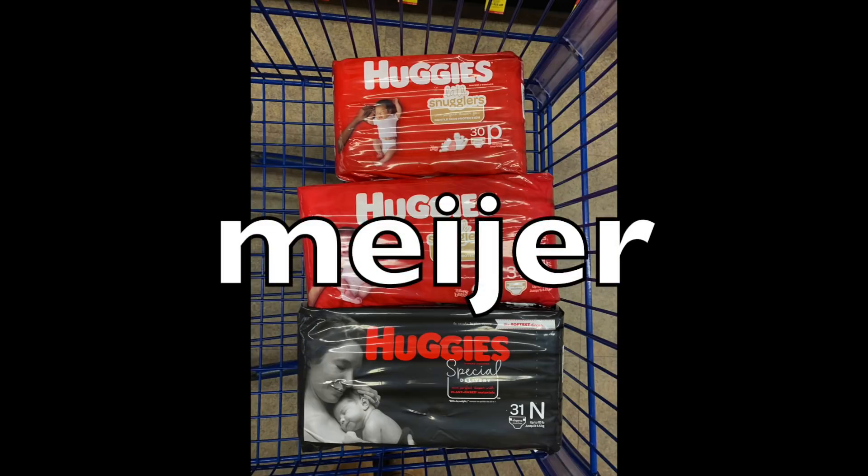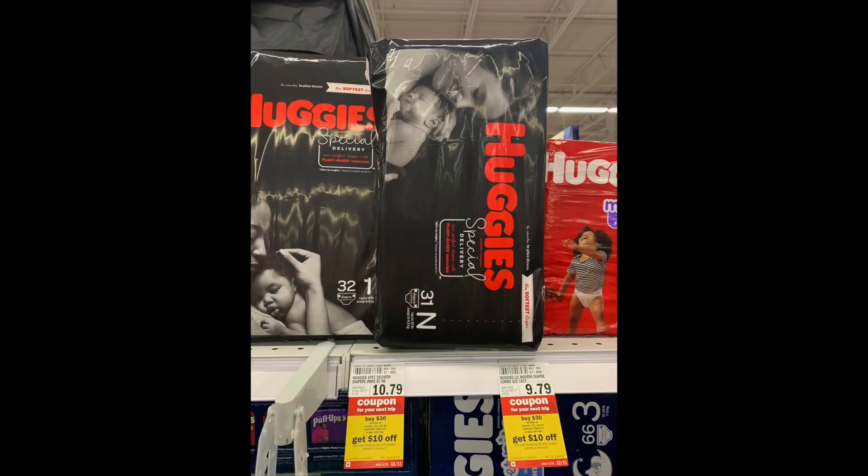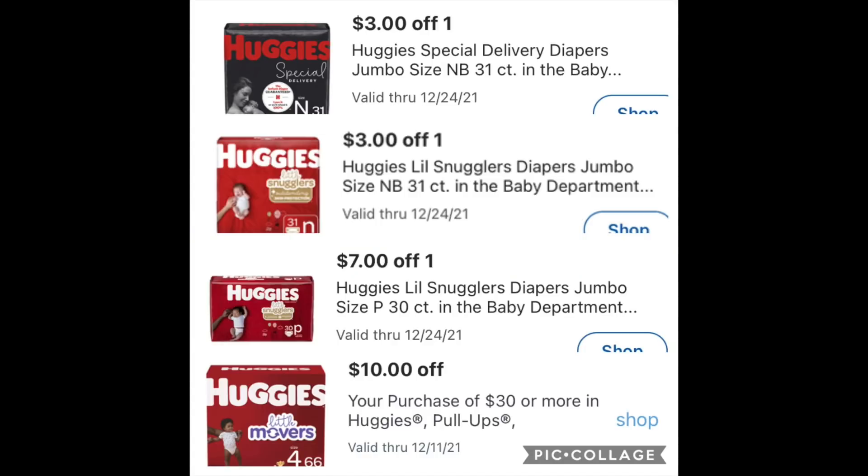The next store is Meijer — do this one in store. Meijer is a grocery store in the Midwest only; Google your location and this store — there is no sister store to Meijer. You need to grab the exact bags of diapers because there are very specific coupons in the M Perks that you have to load to go with this. The first one is the newborn 31-count for $10.71 — there's a $3 coupon for this one. All these bags of diapers look identical, so be careful. Then $9.79 for the newborn 31-count and the preemie 30-count at the same price point. It has to be Huggies only — you can't get Pampers; it is that specific line only.